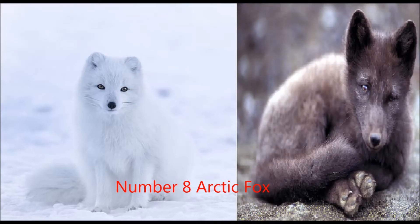Number 8, the Arctic Fox. The Arctic Fox makes number 8 on our list for several reasons. They are the only fox species that changes colors. In the winter, they have white fur. In the summer, their fur can be blue, black, or brown, depending on the location and subspecies.